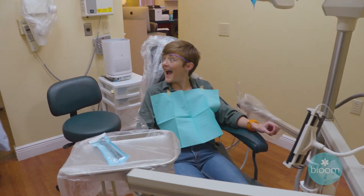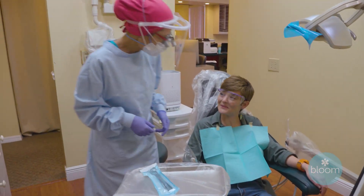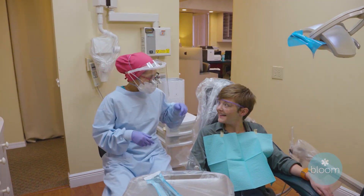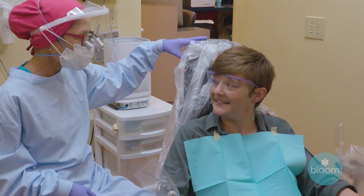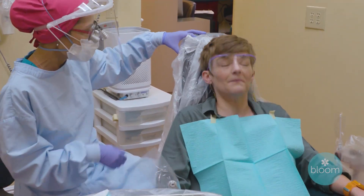When we first meet a patient, we really listen to their concerns and see exactly what it is that they're looking for. And then we'll work up a treatment plan and make sure that we get all the details so that we can give them the smile of their dreams. So one of your patients, Caitlin, visited both your St. Petersburg office and then this location in Clearwater, and you really put her through a transformation. She's so excited about the results — what exactly did you do?